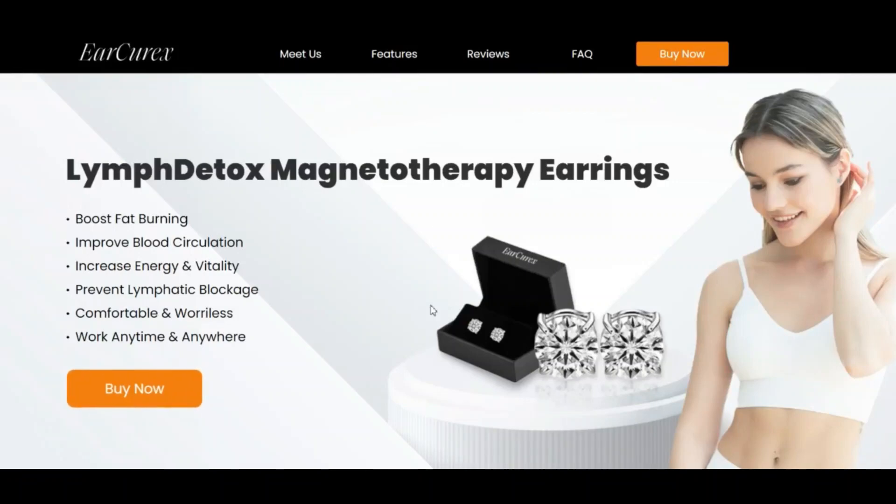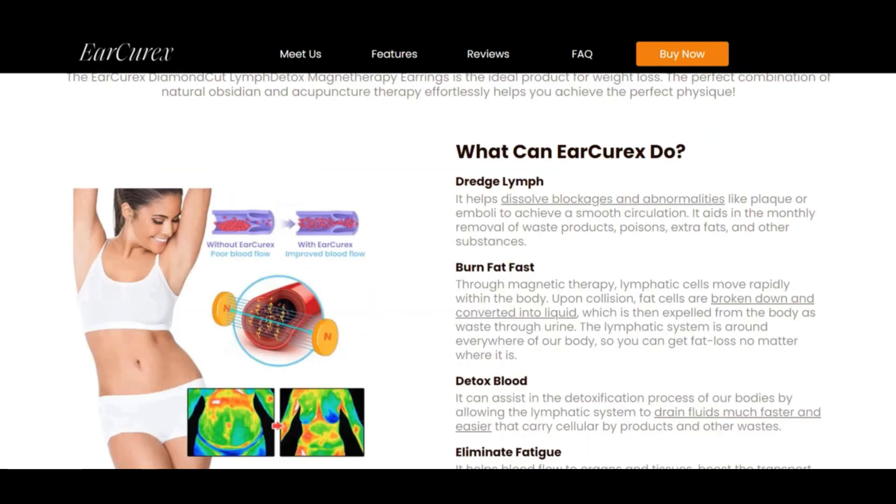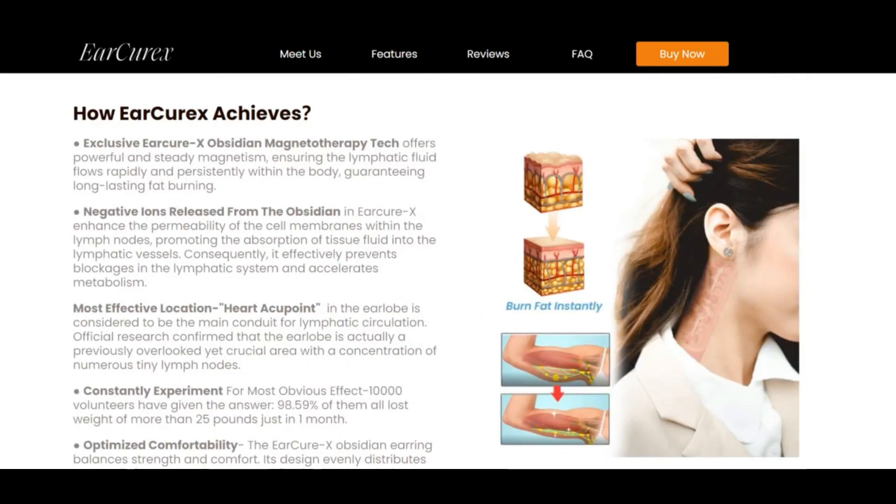Welcome back to Scam Advisor. Today we are talking about elqx.com — is it a scam or legit? Elqx.com has a very relatively low trust score. Elqx.com might be a scam; we found several indicators for this. The elqx.com review score is somewhat low according to our Scam Advisor algorithm.